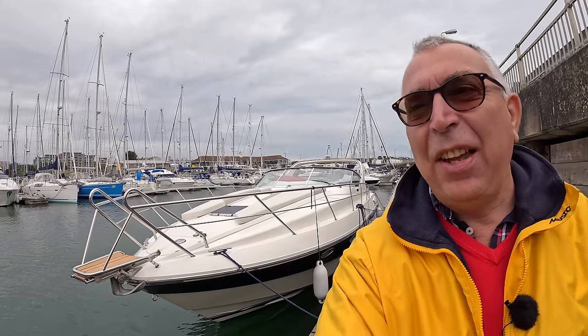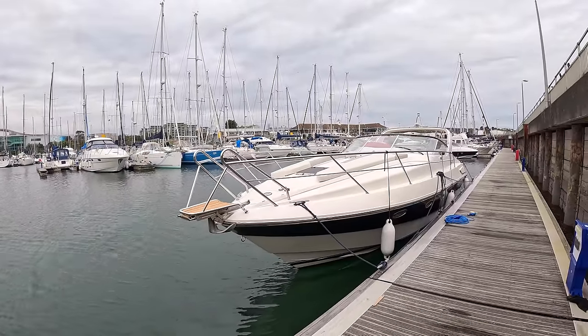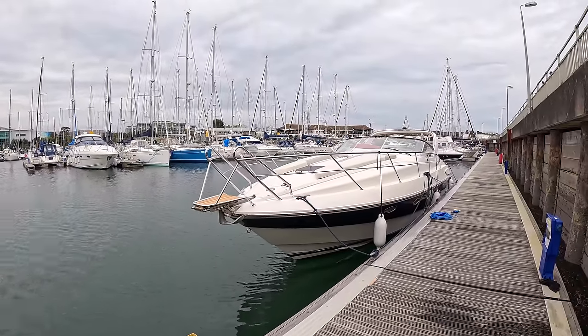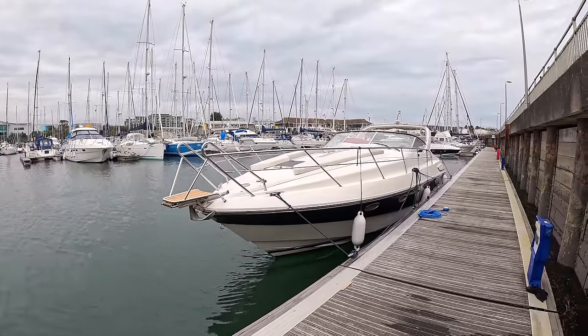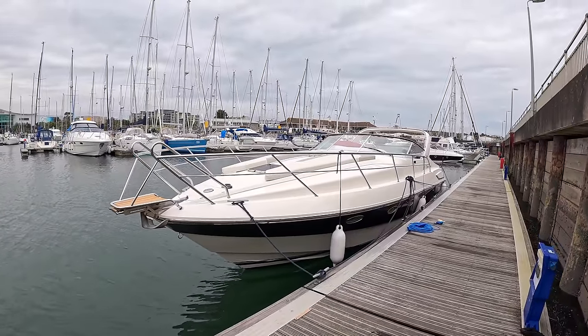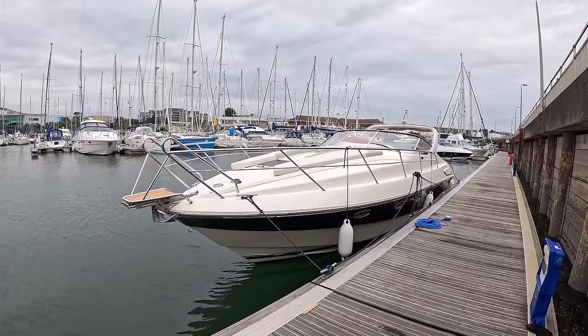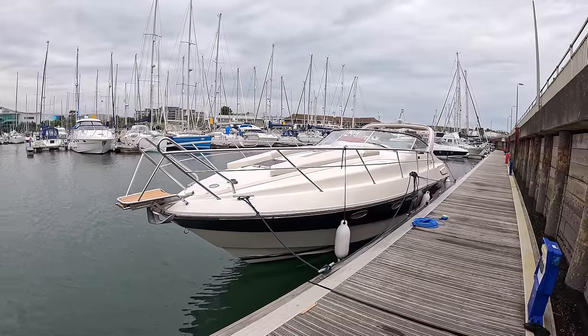This is a very interesting boat — a 1998 Windy Grand Mistral 37. There's quite an interesting story to this because the boat was owned by the current owner's father. He grew up with it back in 98, was still pretty much a child when his father had it, and had a lot of happy memories on it.